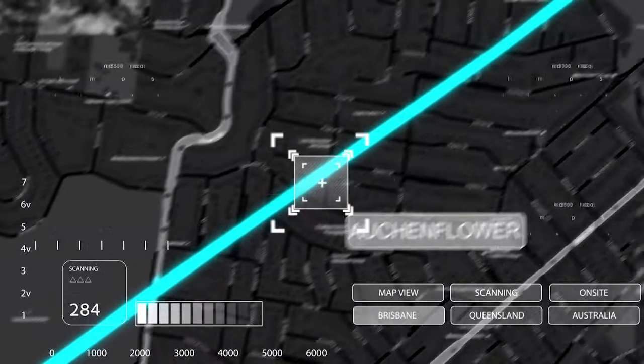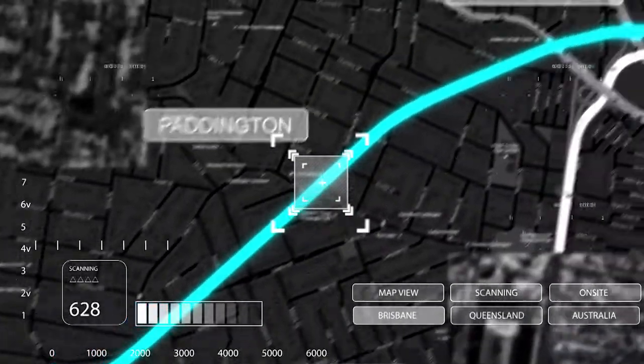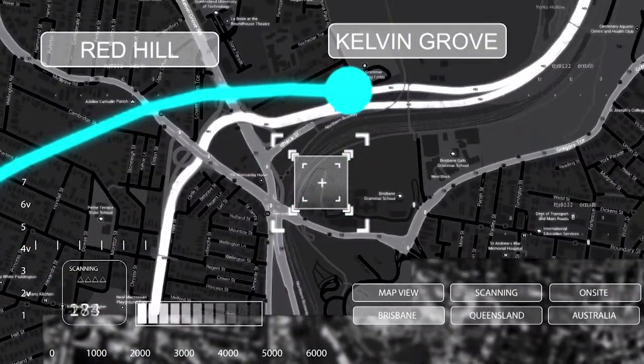Legacy Way will be comprised of two parallel tunnels, which will pass underneath sections of Toowong, Auchenflower, Milton, Paddington, Red Hill and Kelvin Grove.